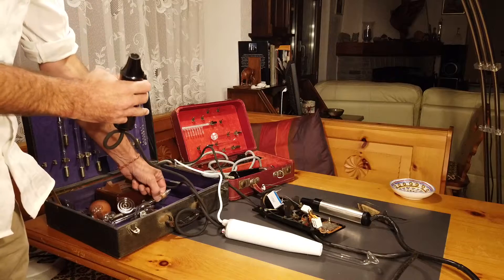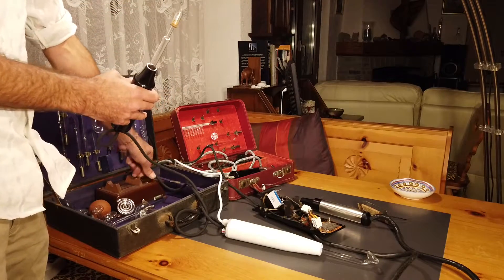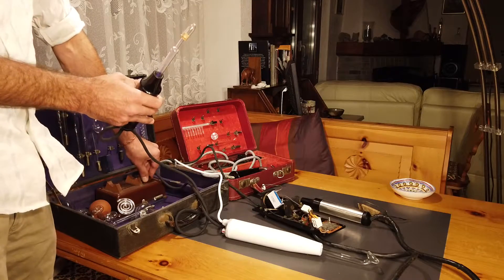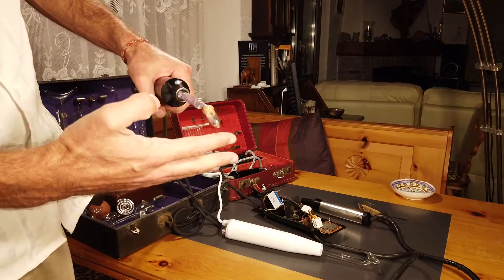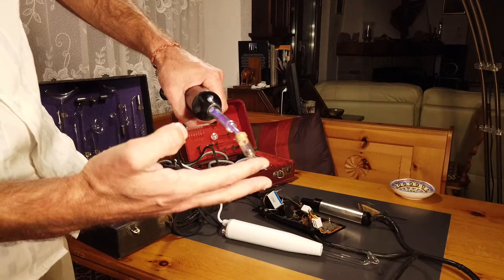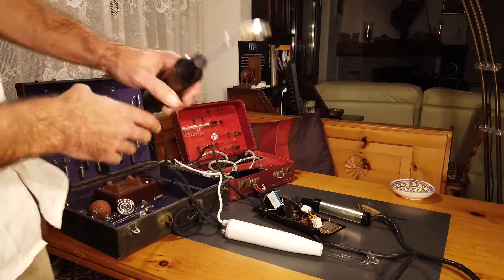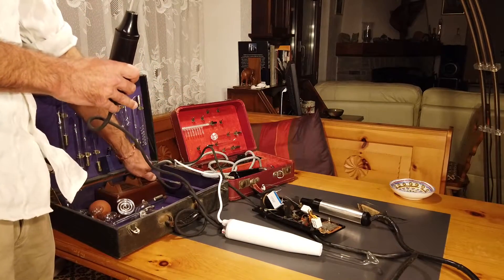And there's a very powerful one — this makes quite strong sparks because it's supposed to be used to destroy warts and stuff like that. You can feel it pretty strong on the finger; I've had worse ones, this one's not that bad.